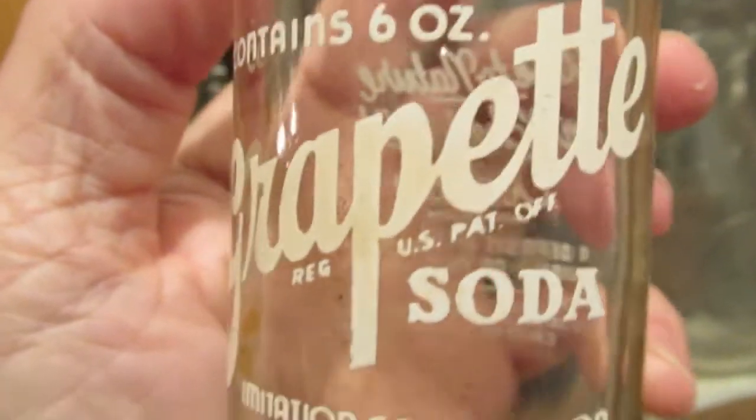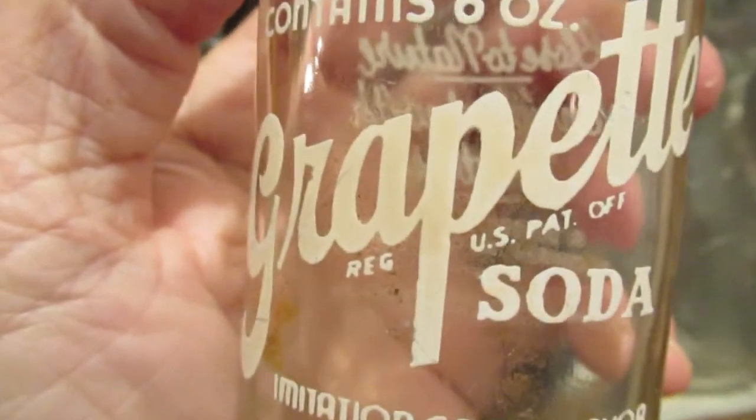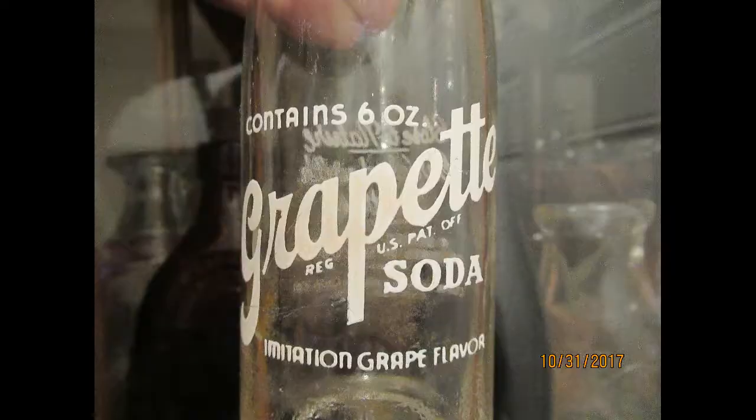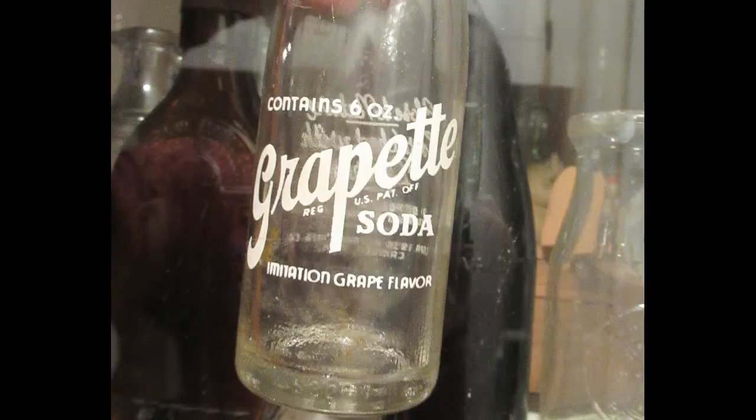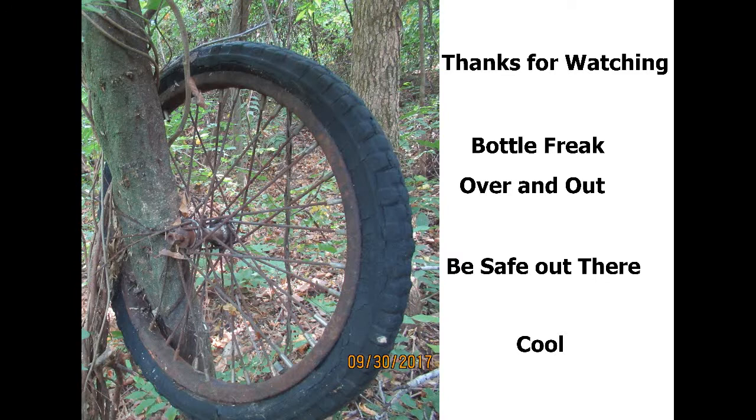Grapeette. Thanks for watching. I'll see you next time.